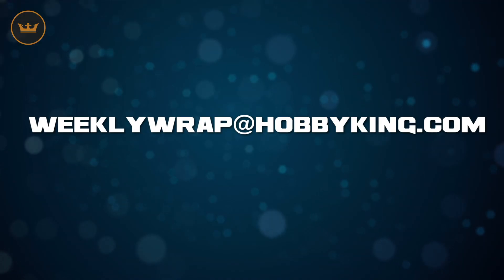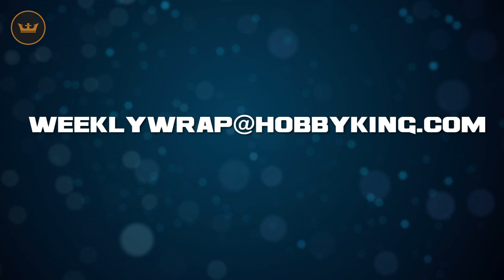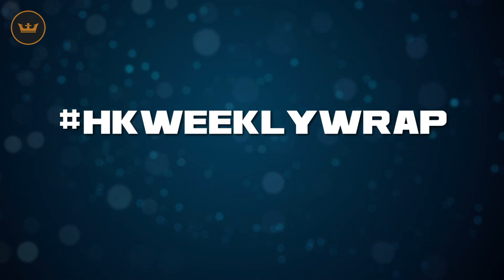To contribute, visit the Hobby King community page on Facebook, or email us at weeklyrap@hobbyking.com, or simply tag your pictures or video with the hashtag hkweeklyrap. We will hunt it down and we will find it. If you happen to feature on the weekly wrap we will give you $10 in store credit.